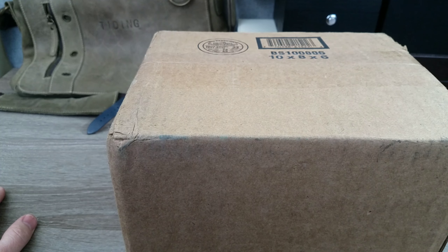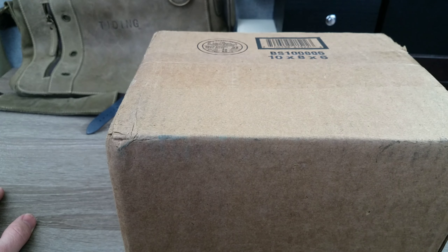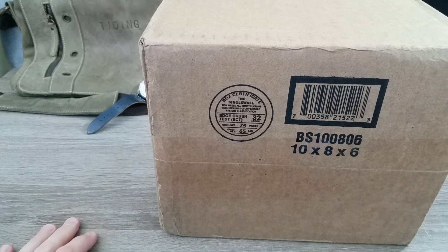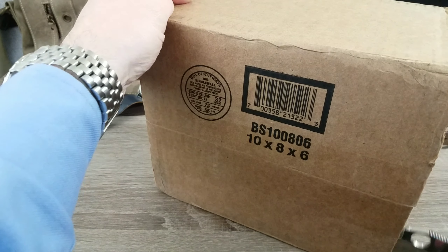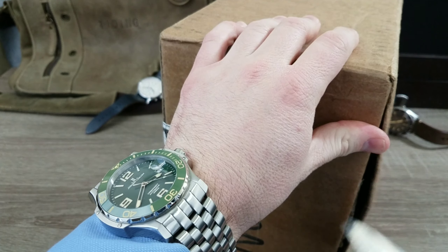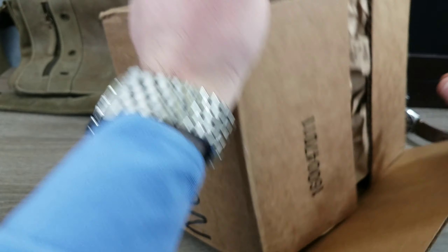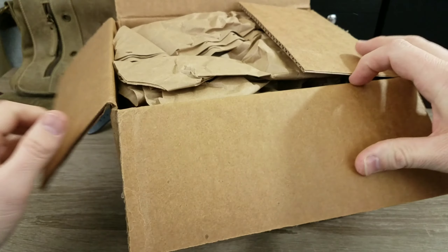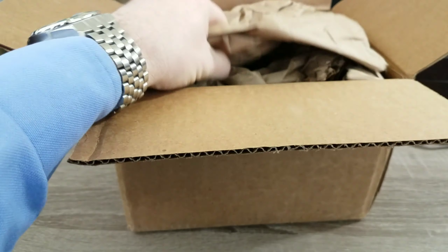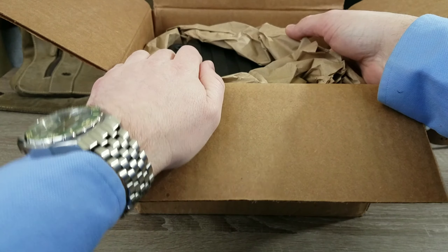I'm back with another watch to show you — just got this in the mail today. This is one I've seen on the exchange page for several months. It's another Vostok Europe automatic, similar to the Radio Room I showed off in another video recently. This one has the same movement and same case as that blue Radio Room.